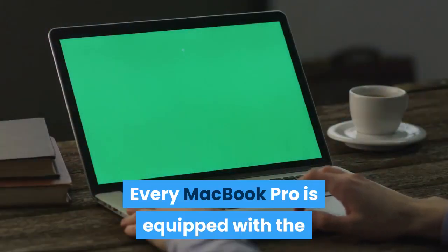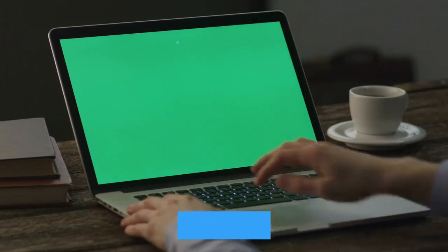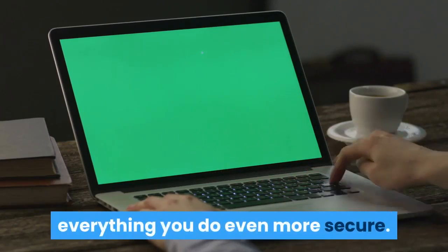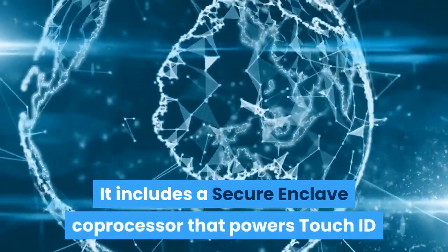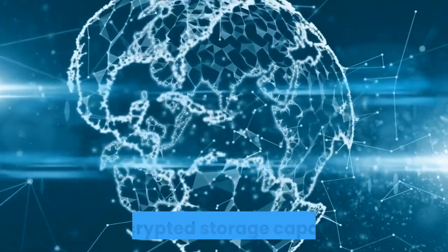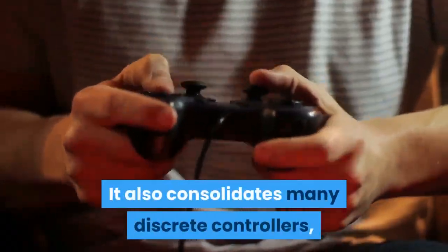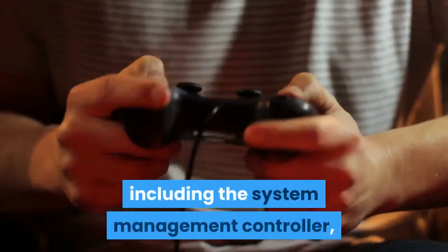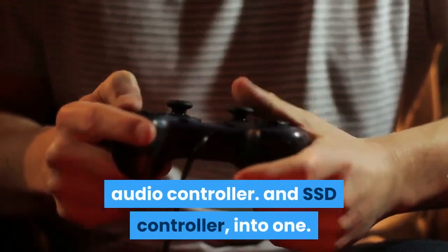Every MacBook Pro is equipped with the Apple T2 security chip — second-generation custom Mac silicon designed to make everything you do even more secure. It includes a secure enclave coprocessor that powers Touch ID and provides the foundation for secure boot and encrypted storage capabilities. It also consolidates many discrete controllers, including the system management controller, audio controller, and SSD controller, into one.